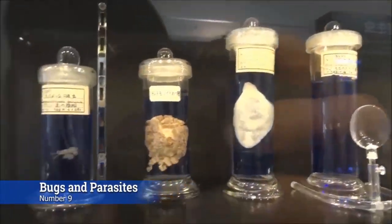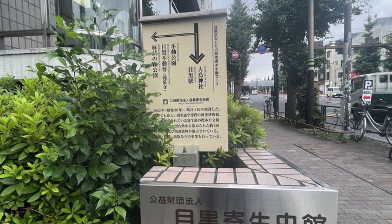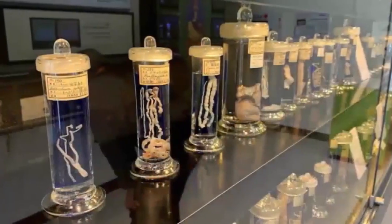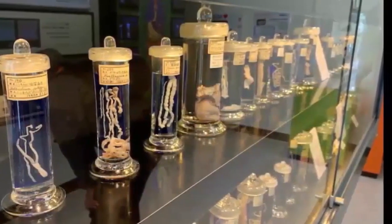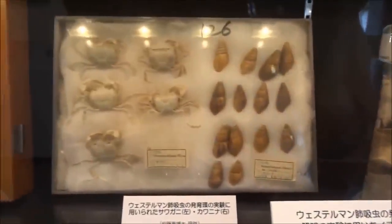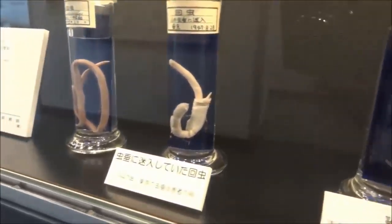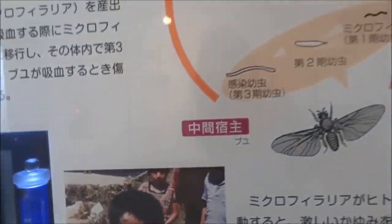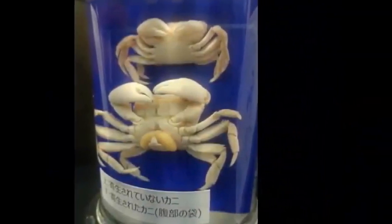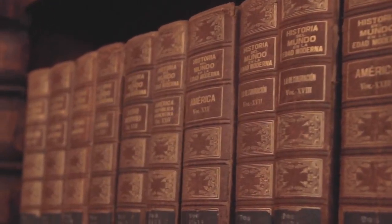At number 9, we have bugs and parasites. There is the Meguro Parasitology Museum in Tokyo, Japan, where free-to-visit microscopic bugs and parasites are on display. It is a small medical museum in central Tokyo, devoted to parasites and the science of parasitology, founded in 1953. The research library contains 60,000 parasite specimens, as well as 15,000 papers and 5,000 books on parasitology.